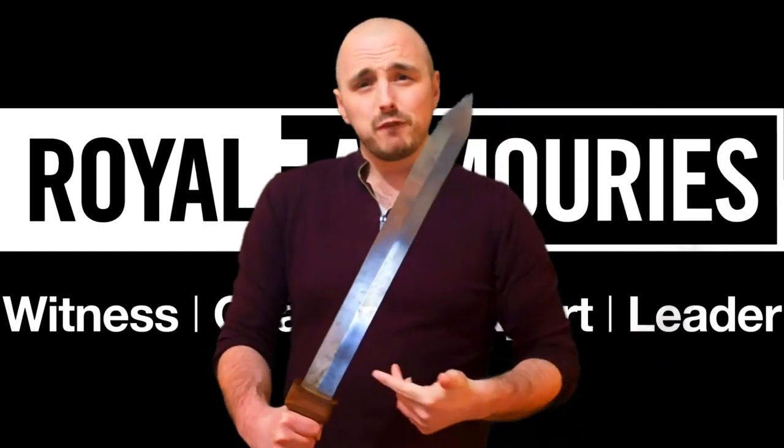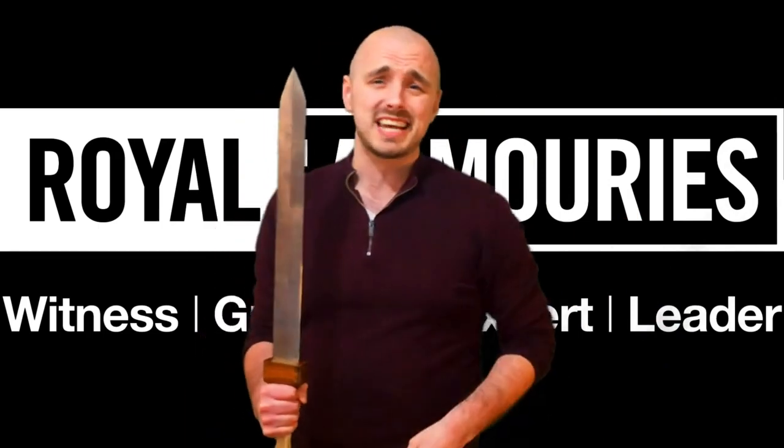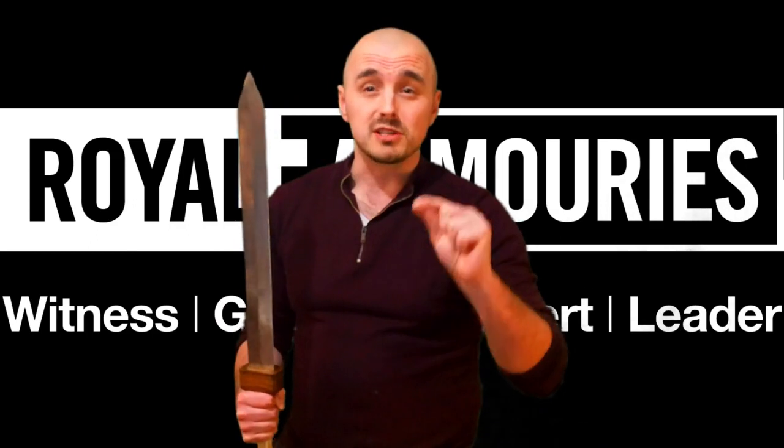Just like that one, it's about 48 centimetres long — this blade — which is not a big sword. You're probably looking at me and saying, 'Sam, what are you going to do with that small sword?' Well, the Romans used it to full effect.